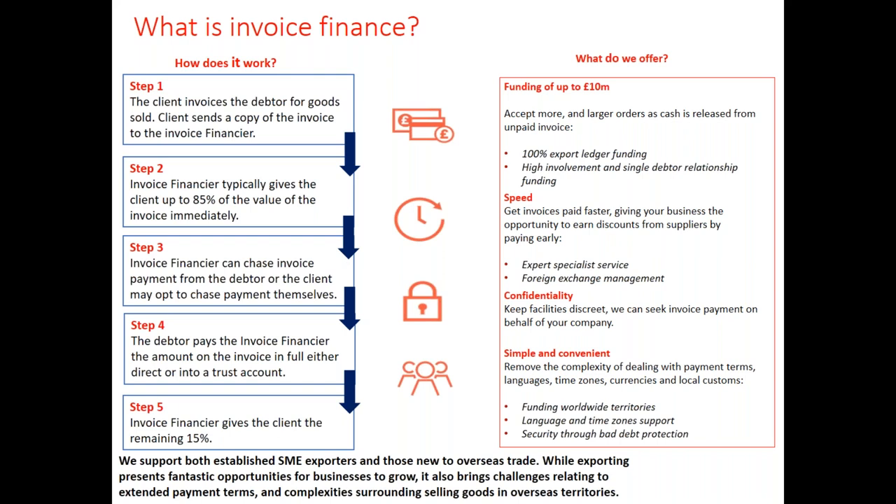With funding in worldwide territories, language and time zone support, and the security of bad debt protection, we believe we have just what our clients need. Bad debt protection — if you haven't come across that term before — is the same as trade credit insurance. We provide a bad debt protection solution that also covers economic and political risk, enabling us to fund far-reaching markets and single-customer relationships with greater comfort.